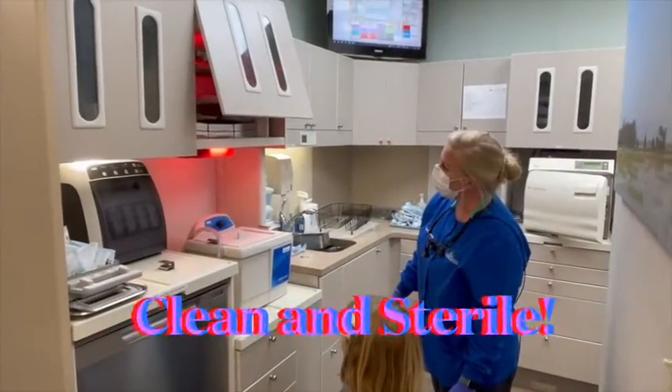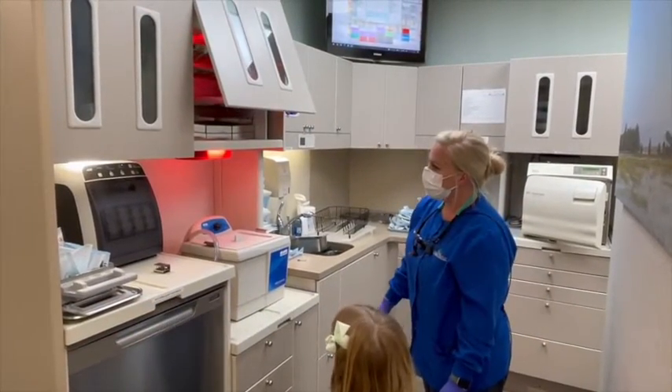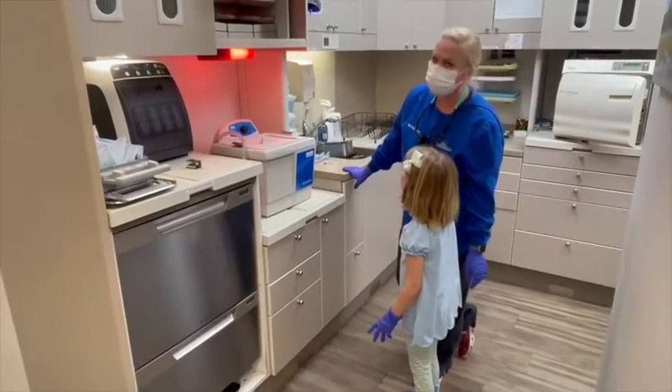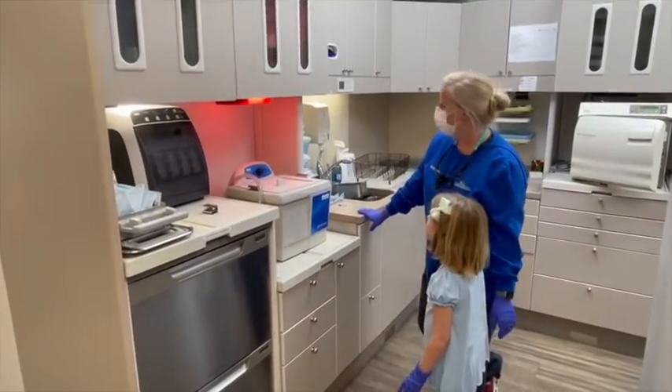Everyone works hard to make sure all of the instruments are clean and organized. Liddy enjoys working in the sterilization area.